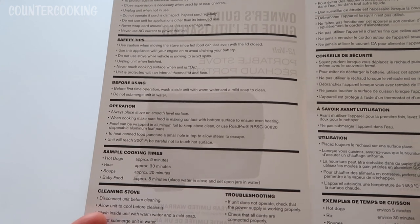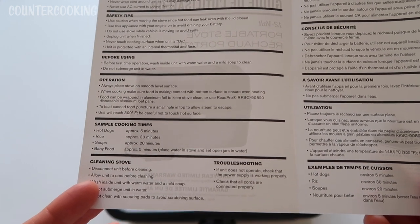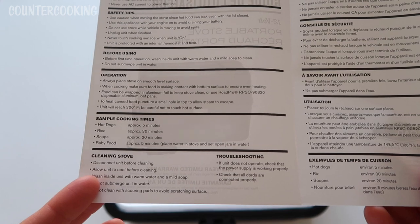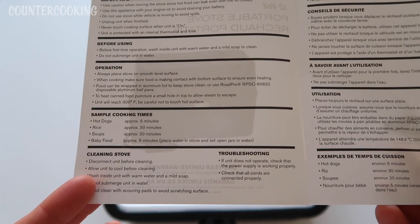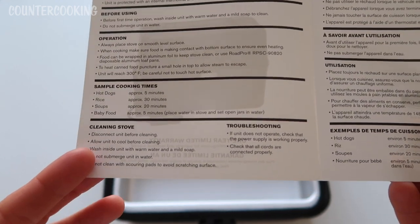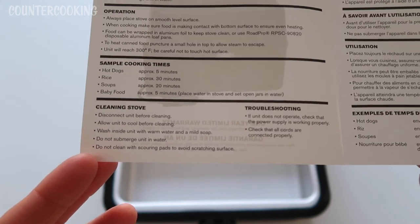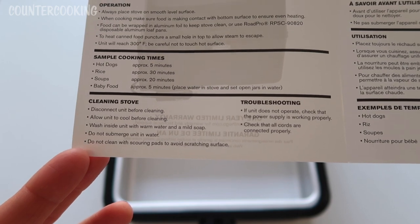Before first-time operation, wash inside the unit with warm water and a mild soap. Always place the stove on a smooth, level surface. When cooking, make sure food is making contact with the bottom surface to ensure even heating. Food can be wrapped in aluminum foil to keep the stove clean, or use RoadPro disposable aluminum loaf pans. To heat canned food, puncture a small hole in the top to allow steam to escape. Sample cooking times: hot dogs 5 minutes, rice 30 minutes, soups 20 minutes, baby food 5 minutes. Those cooking times actually seem pretty quick — I thought this would be much slower. Then it covers cleaning, troubleshooting, and repeats everything in French.